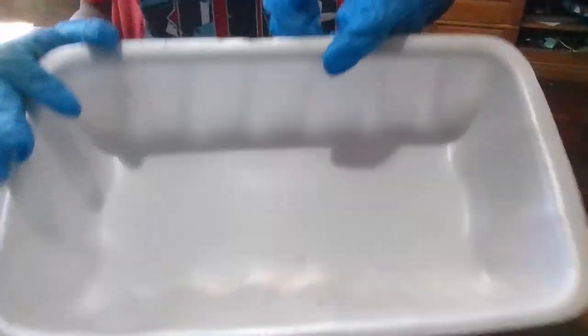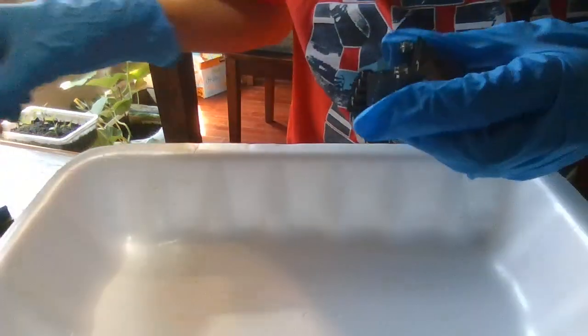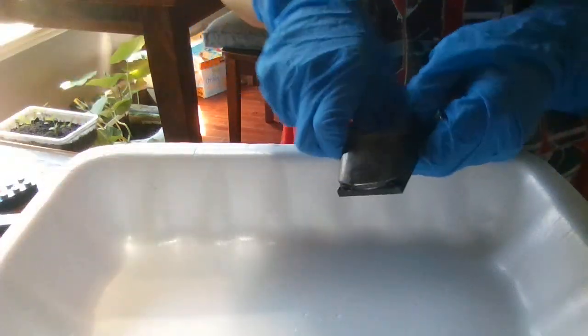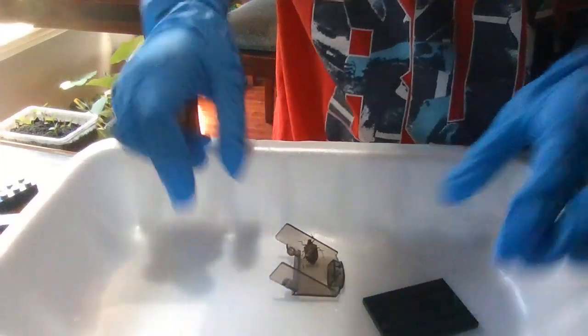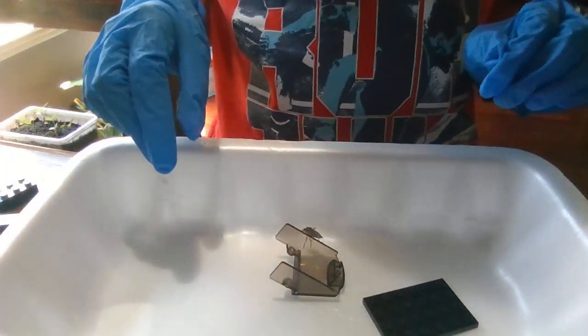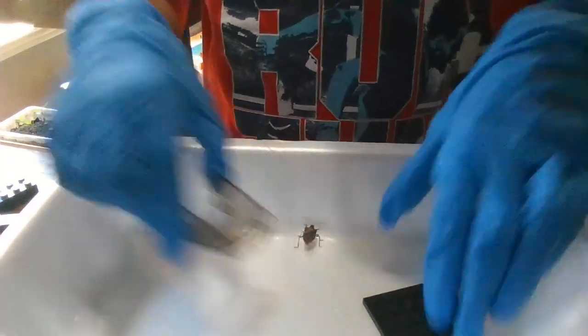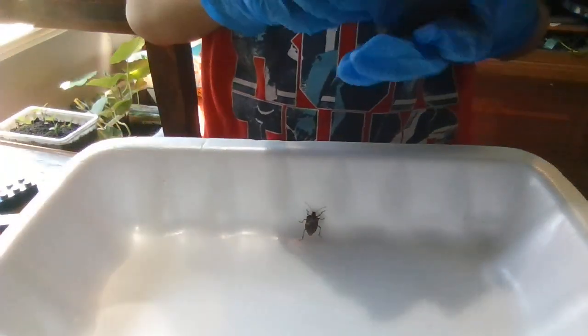As you can see, we have a container. Now we shall put Sting Ding in. He's a brown marmorated stink bug — slowly climbing out.